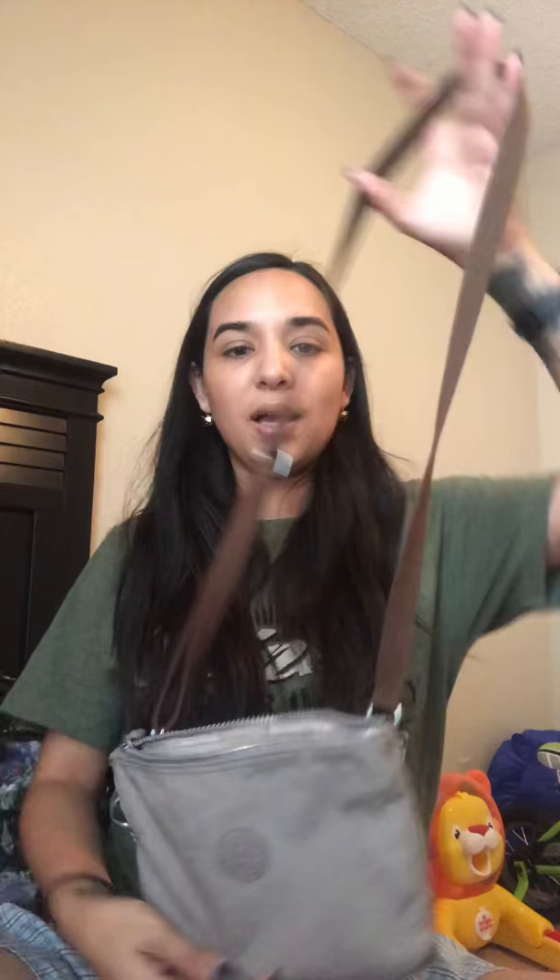I have this brown crossbody from Kipling. I love Kipling products because they always come with the little gorillas — they're so cute. I got this crossbody at the outlets, I think it was in McAllen, Texas or somewhere down the valley. Texas is huge so you're gonna hear me talk about it a lot. Kipling — I love them, I have a few bags from them.